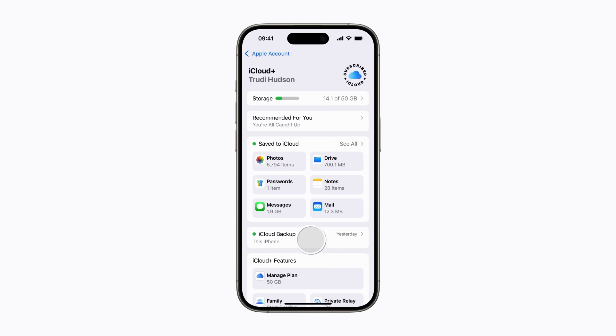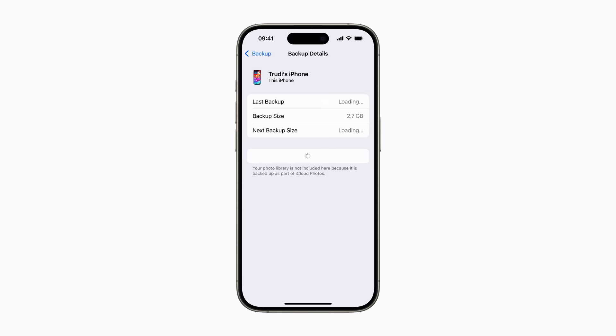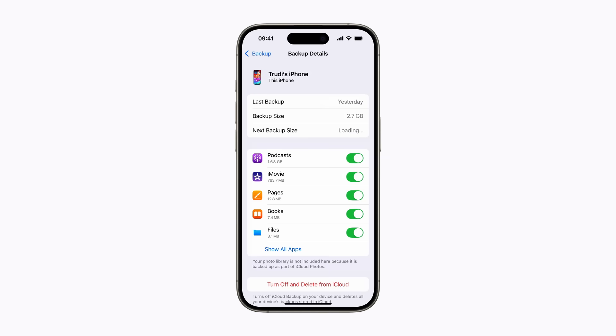Tap iCloud Backup to check the date of the last backup for your iPhone, to adjust settings, and to view backups of any other devices signed in with the same Apple account. Tap your iPhone to find out details about the size of your backup and which apps are included.